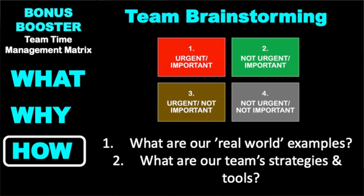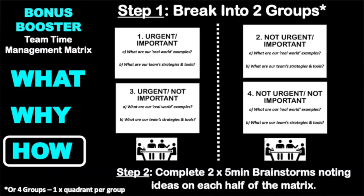We open up that Eisenhower matrix, draw it up on a whiteboard or butcher's paper, and we literally separate it into the two halves as you can see on the screen. We break into two groups and do a five-minute brainstorm and scribble on each half of the matrix. So straightforward.